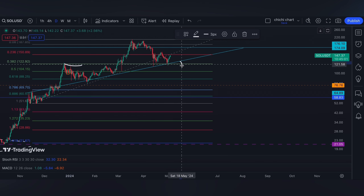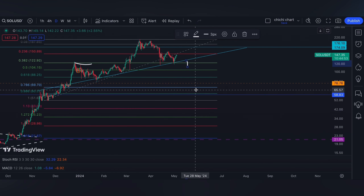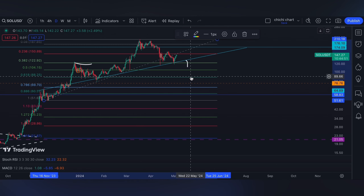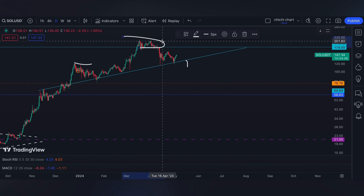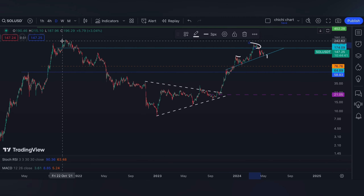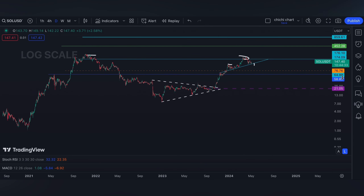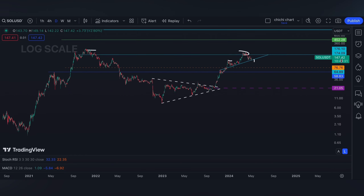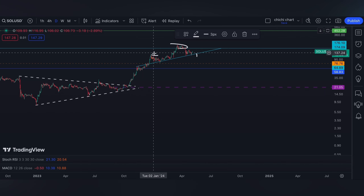So a breakdown right here, we can have a 0.618 to 0.786 — around 0.69 — of support. On the other hand, a break on its previous high right here around 176, then obviously it will test its ATH. Then my target for Solana will be 452 to 800 after months of breaking its ATH. You may also comment what is your target for Solana.